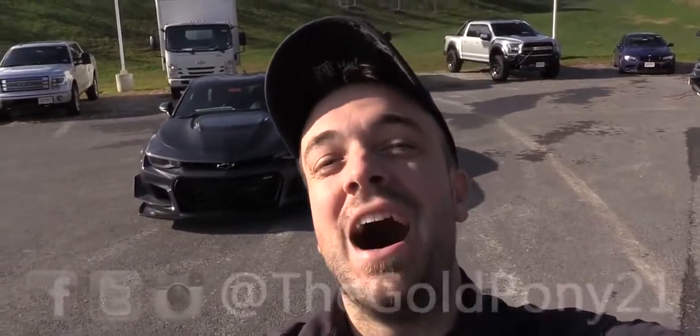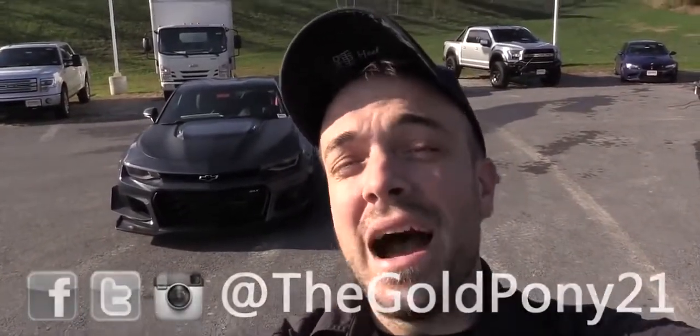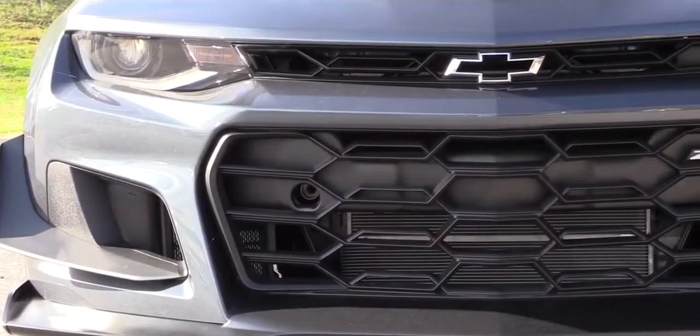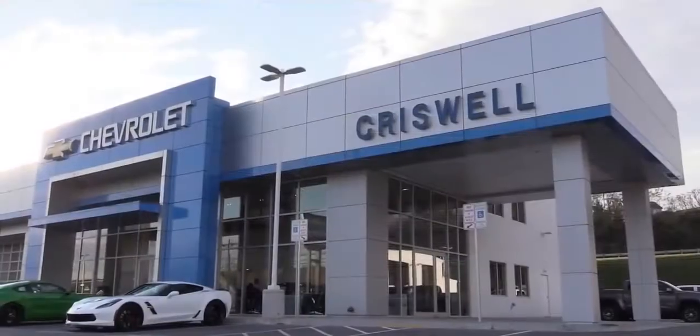What is up you guys, welcome back to another one. If you are new to the channel, I am Gold Pony, and behind me is the new 2019 Chevy Camaro ZL1, courtesy of Criswell Chevrolet in Thurmont, Maryland. I will be going over everything about this one for you guys today, so as always let's start with pricing.